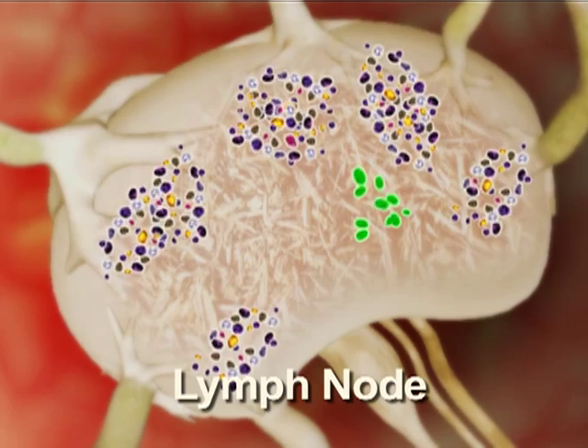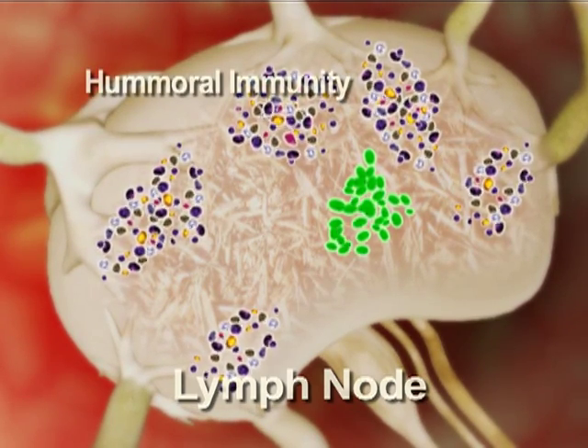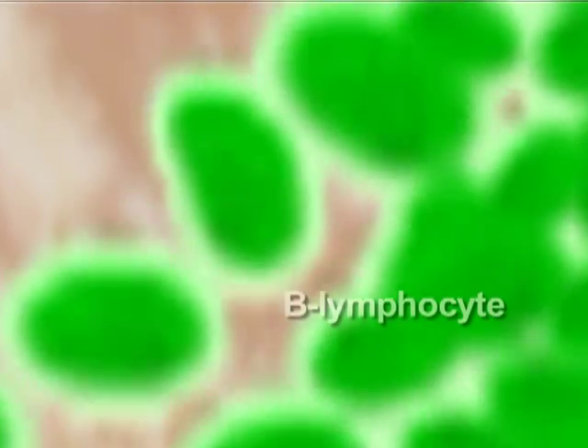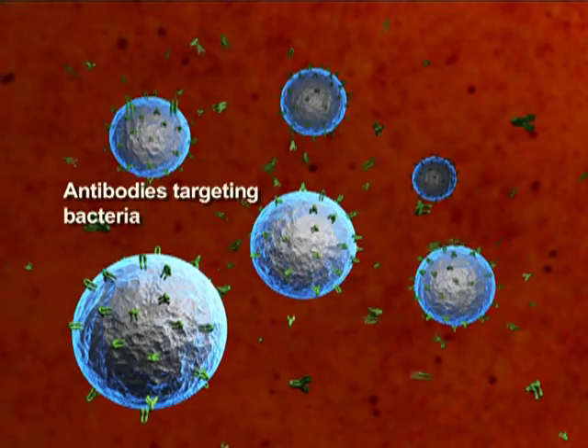Zinc also plays a vital role in the normal development and function of humoral immunity, characterized by the stimulation of B lymphocytes to produce antibodies against pathogens.